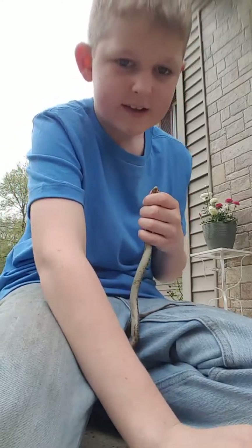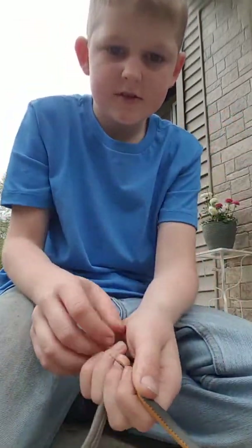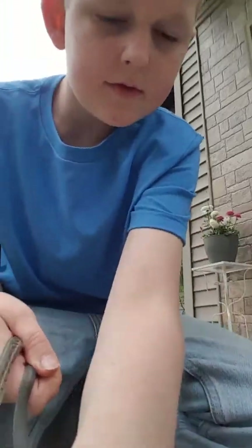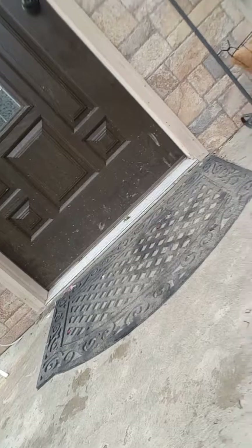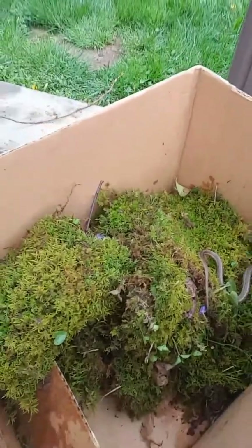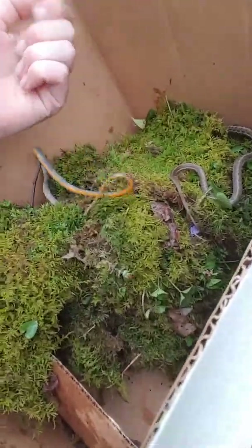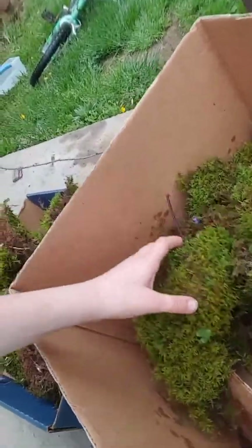Come here, little buddy. They're so slithery. We had them in the little tub bathing — they loved it. You guys can watch them slither away right back in the moss. There's a little checkered garter snake. Gotta get the ring neck in. Yeah, they like that moss.